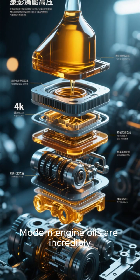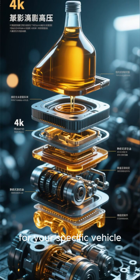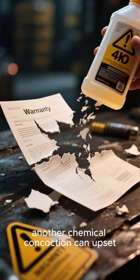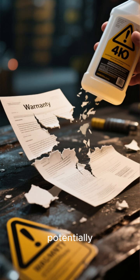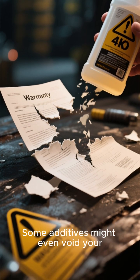Modern engine oils are incredibly sophisticated and precisely formulated for your specific vehicle. Adding another chemical concoction can upset this delicate balance, potentially leading to unforeseen problems. Some additives might even void your car's warranty.